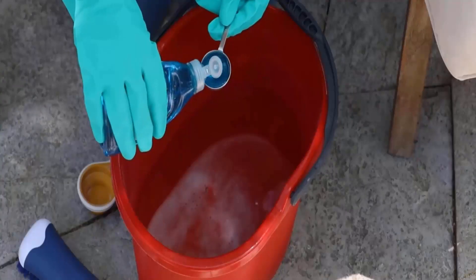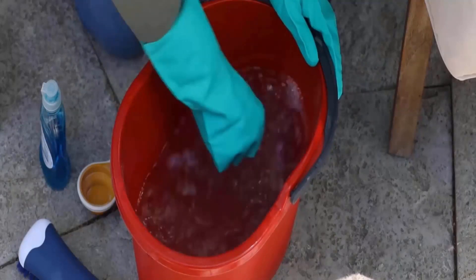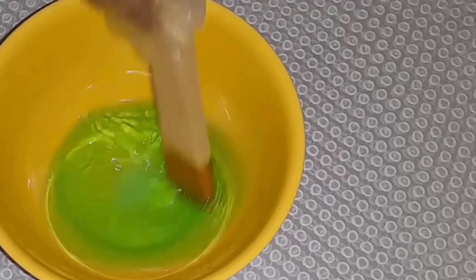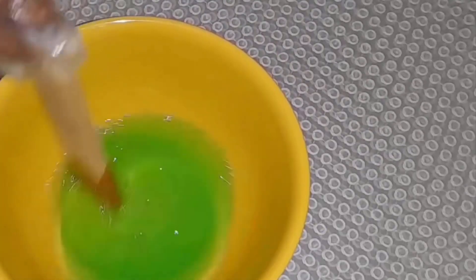You can make a simple ladybug trap by using a combination of dish soap and water. Mix a few drops of dish soap with water in a shallow container and place it near the ladybug infestation. The soapy water will trap them without causing any harm.